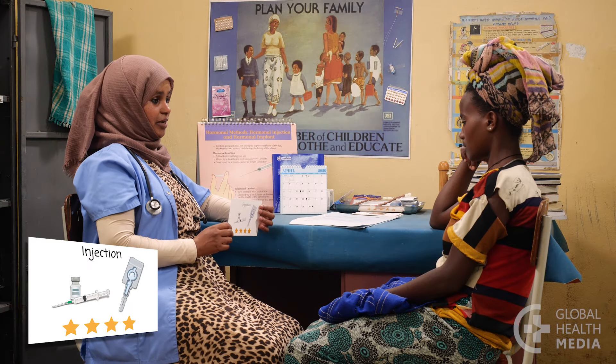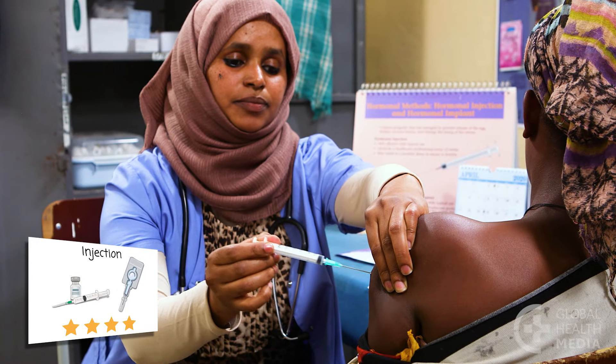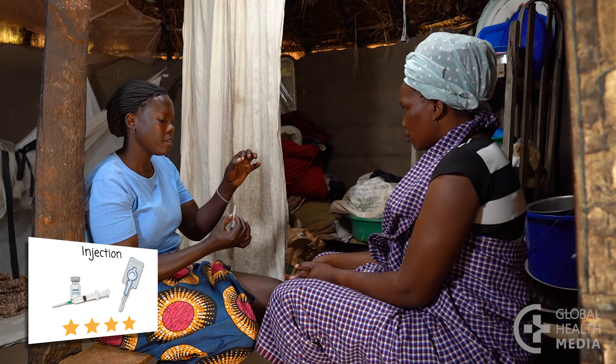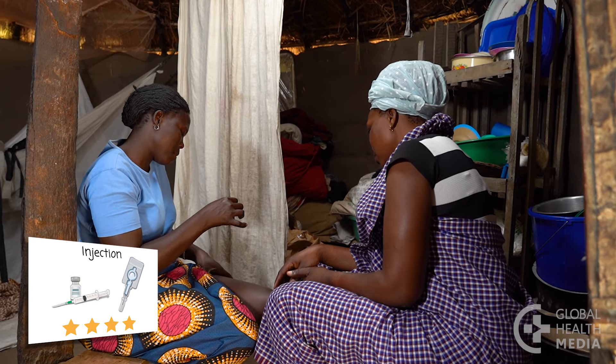The contraceptive injection is private, simple, lasts for three months, and is safe and effective for women of any age. Depo-sub-Q is a type of contraceptive injection you can give yourself at home.